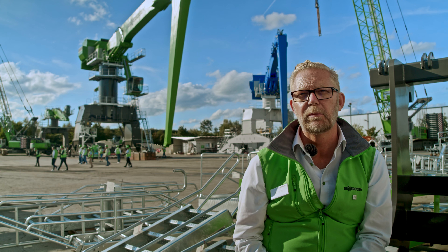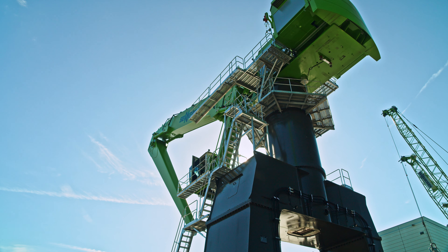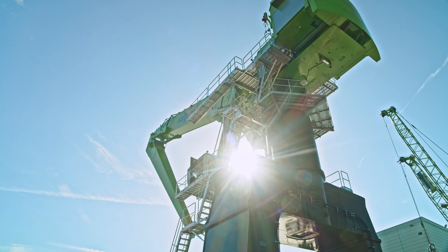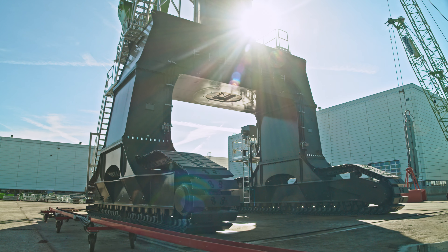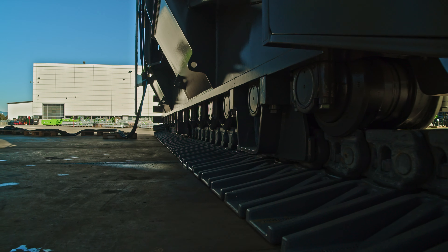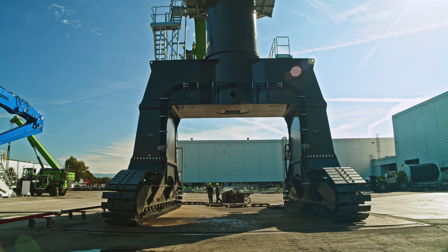There is no bigger material handling machine available than the green 895 that you can see behind me. With that machine we entered a class of handling and offloading Panamax vessel sizes — we are talking about 32 meter wide vessels that we can offload with that machine. So that takes us actually to a new dimension.